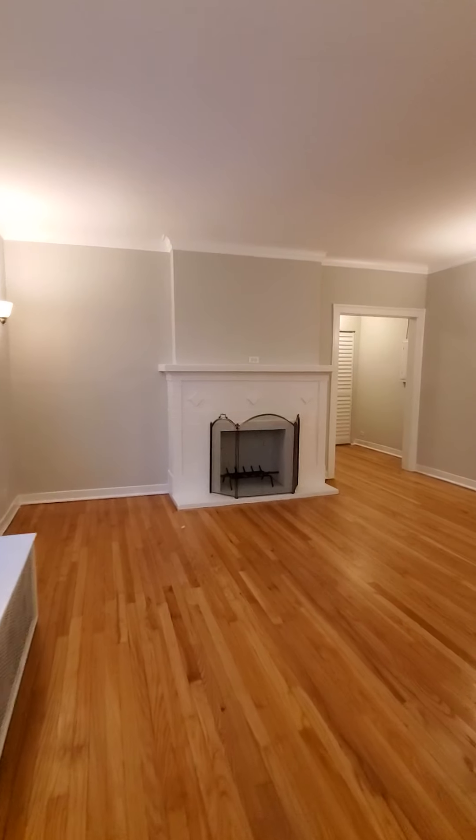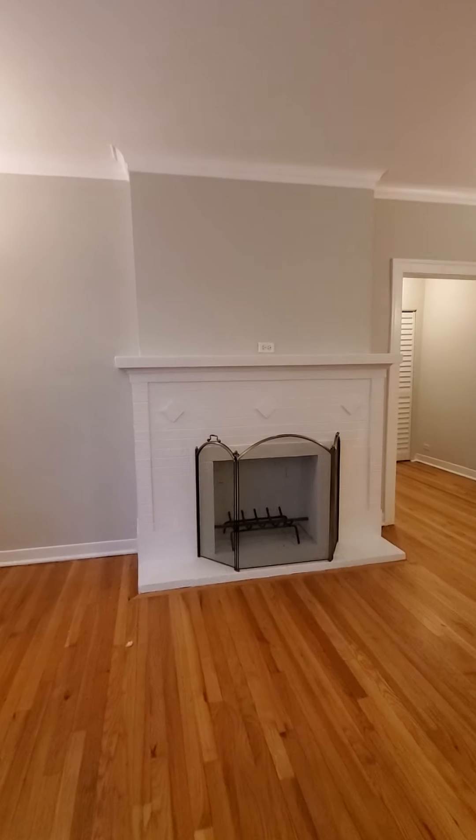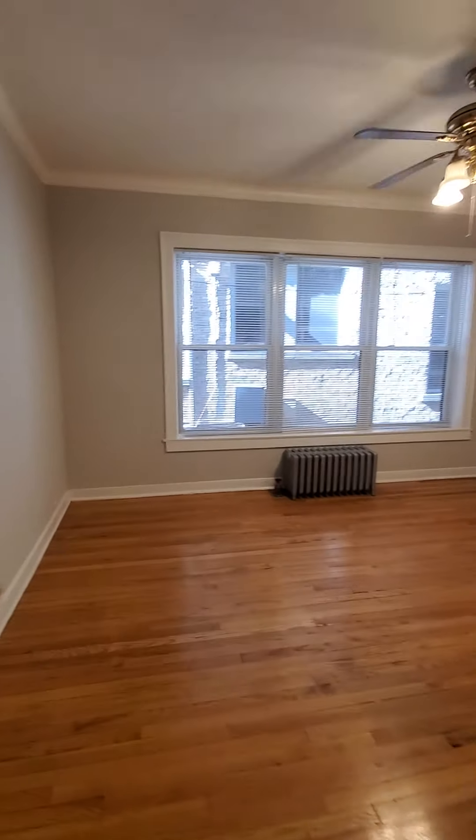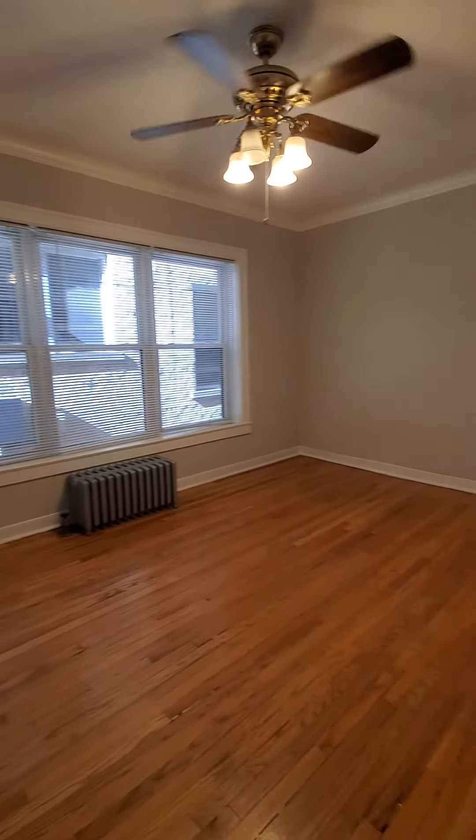It's a wood-burning fireplace, and a tiny room.